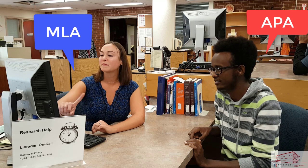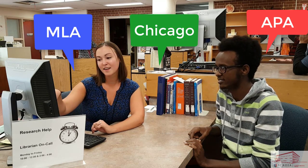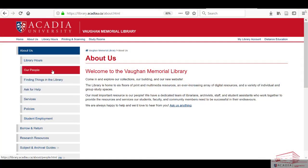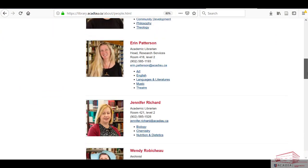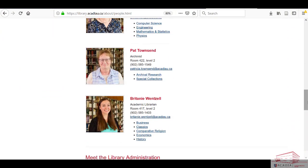You can also get help citing your sources in APA, MLA, Chicago, and other citation styles. If you prefer to make an appointment for research help, you can do so with any of our subject librarians. Whatever your area of study, we have a subject librarian ready to help you. Check the library's website to find your subject librarian and contact them to make an appointment.